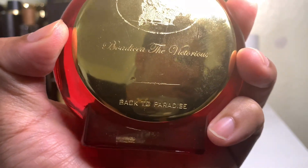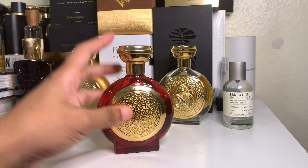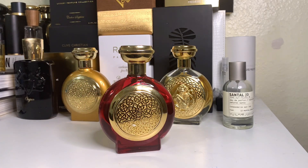The review I'm doing today is from the Ruby Collection — Boadicea the Victorious Back to Paradise. This is the 100ml bottle, and we're going to talk about this very interesting fragrance that I think is perfect for this type of weather.